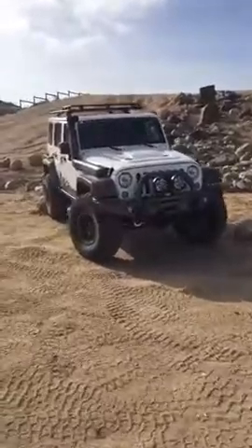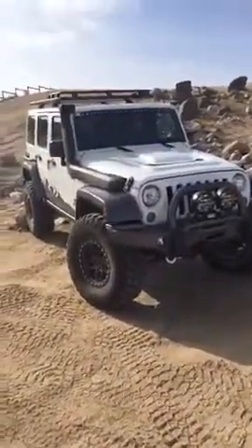We're here with company CEO Dave Harriton and he's going to give us a walk-around. We're going to start first with the JK 350.